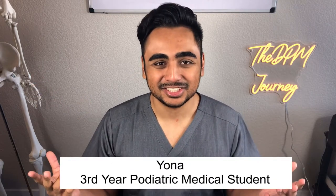Hey there PodSquad, welcome back to the channel. My name is Yonah. I'm a third year podiatric medical student at CSPM, and today I'm going to go over some of the resources that helped me succeed in pathology. I know a lot of you are thinking pathology is a really hard subject — it's really daunting, you've never heard of it before. But it's okay. We'll go over some resources that will help alleviate some of that stress you're feeling right now.